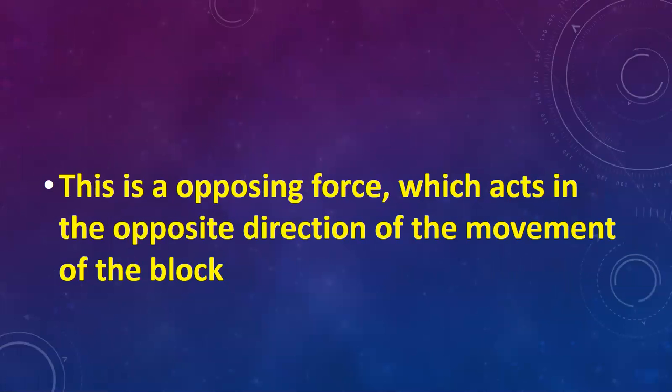First we have to explain what is friction. Friction is an opposing force which acts in the opposite direction of the movement of the block. When any body or block is moving on a surface, there is an opposing force in the opposite direction. That is known as friction.